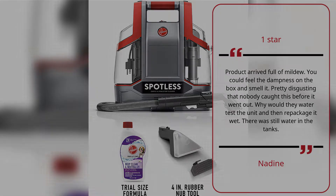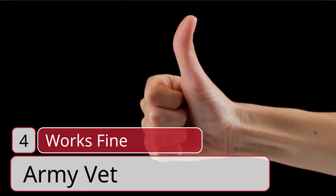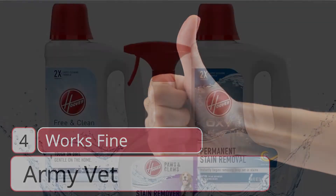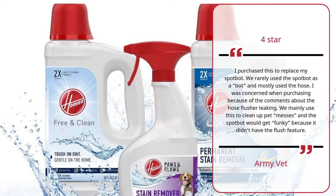Number 4 — 'Works fine' by Army Vet. Four stars. I purchased this to replace my SpotBot. We rarely use the SpotBot as a bot and mostly use the hose. I was concerned when purchasing because of the comments about the hose flusher leaking. We mainly use this to clean up pet messes, and the SpotBot would get funky because it didn't have the flush feature.